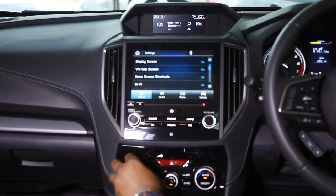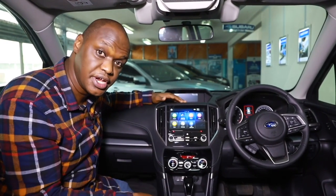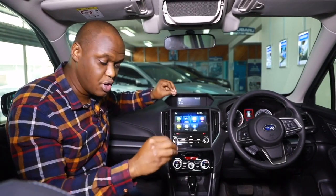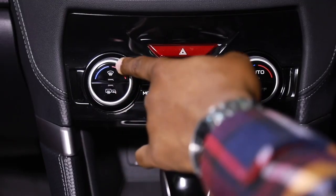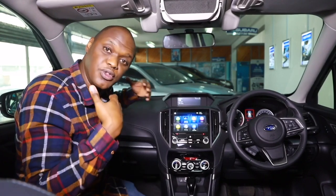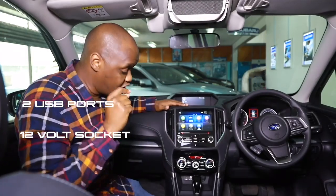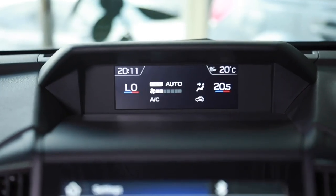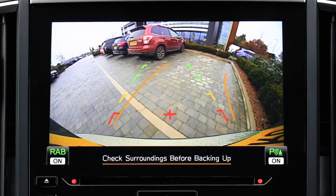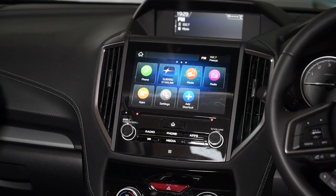The first thing you notice in this car is that the controls are physical. A lot of cars have decided to go with touchscreens for everything, but primarily because this is a car built for the American market where people operate with gloves in the snow, there are lots of physical buttons. They've done a very good thing here: there are two USBs in the front and a 12-volt socket — built for millennials. In terms of air conditioning, you have dual-zone climate control and a beautiful 8-inch display with very clear graphics and large buttons for ease of use on the move.